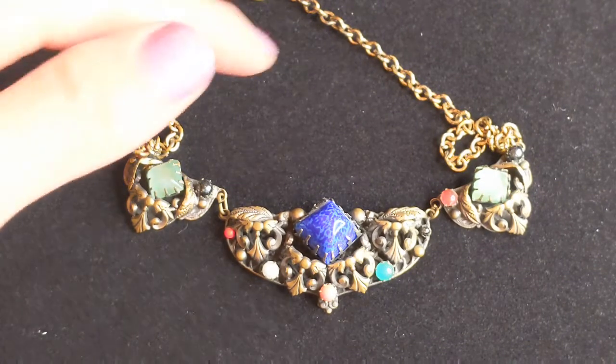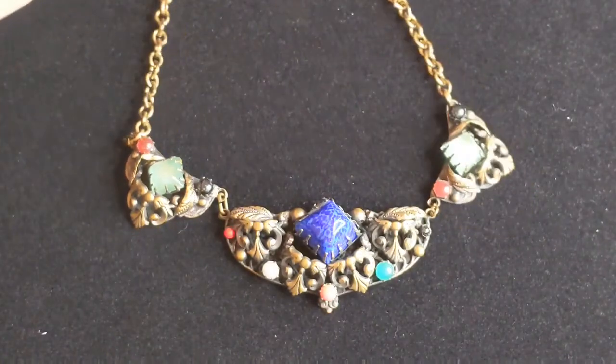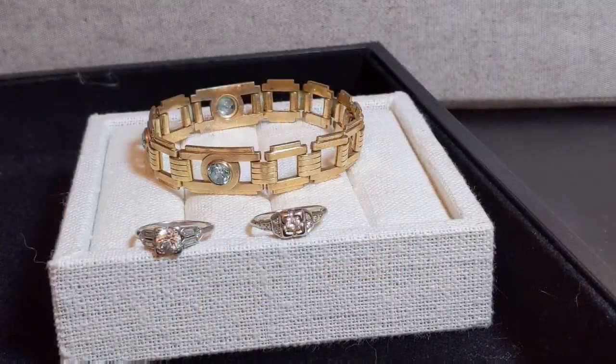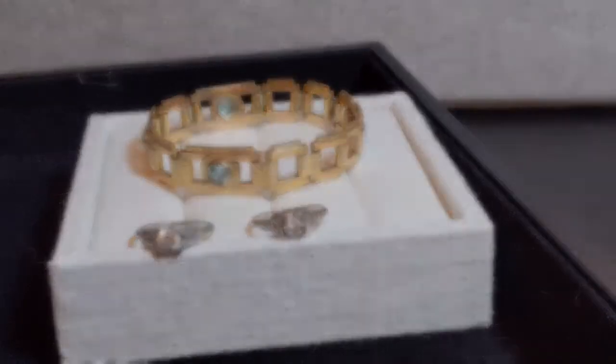These are from the 1920s and they're considered Art Deco. This style had a lot of geometric shapes and was very sleek, streamlined, and stylized.